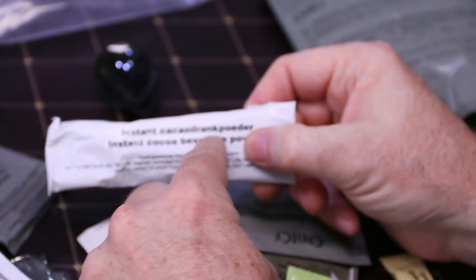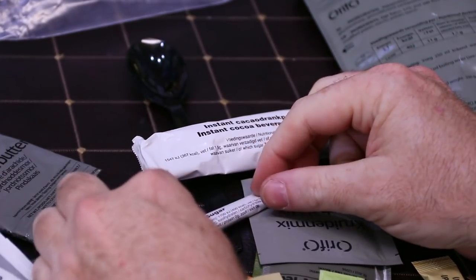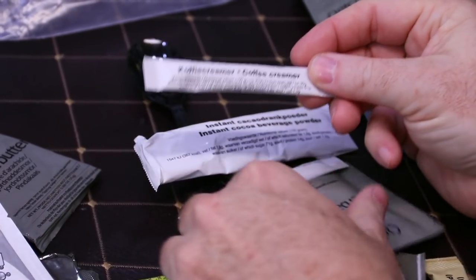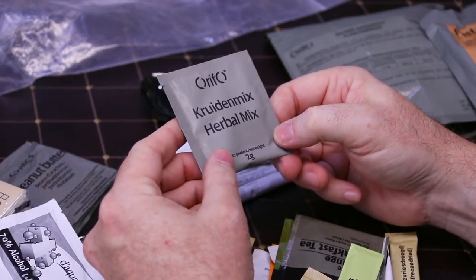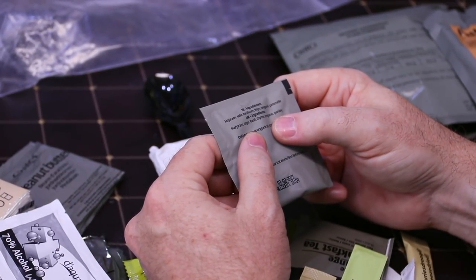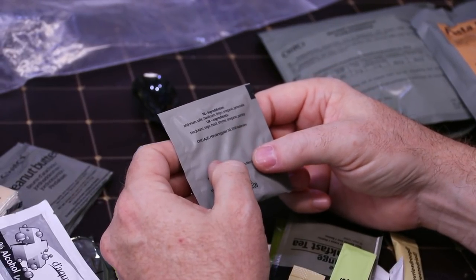Some of these look the same as a German ration. We have instant chocolate drink powder, sugar, coffee creamer, and an herbal mix.